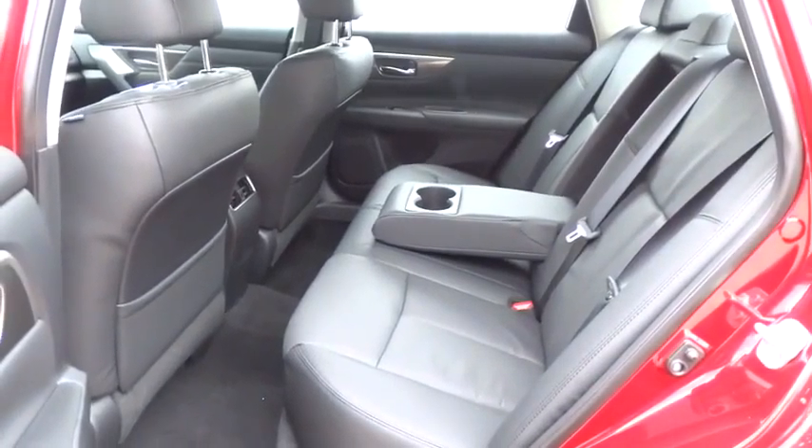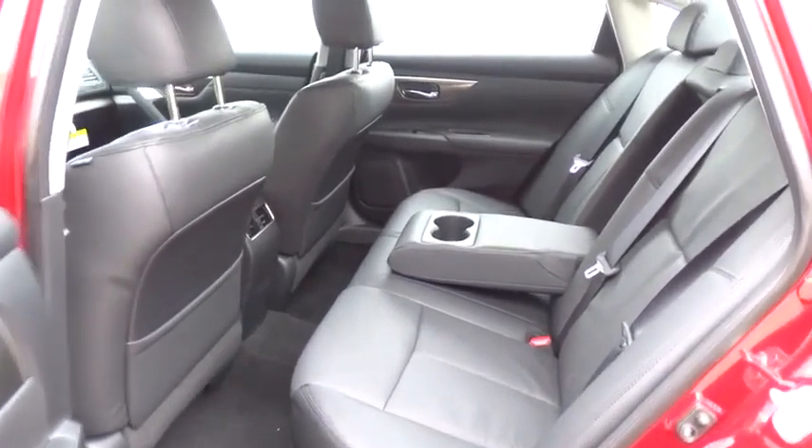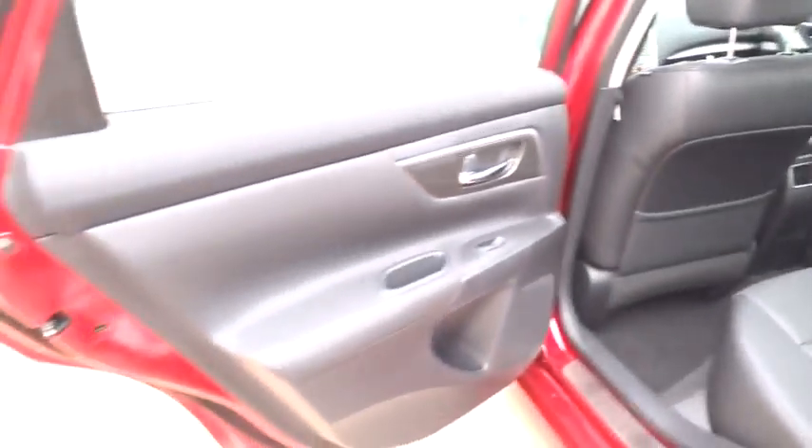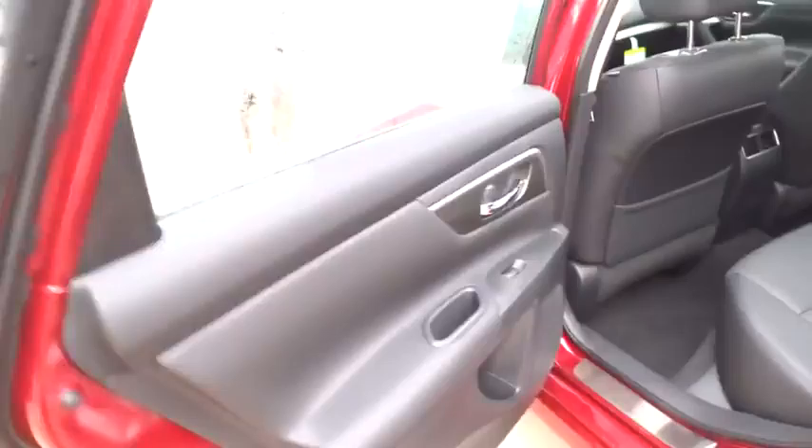Keyless start, cruise control, keyless entry, auto dimming rear view mirror, PPO, four-wheel disc brakes, aluminum wheels, universal garage door opener, rear defrost, climate control, premium sound system, FWD.